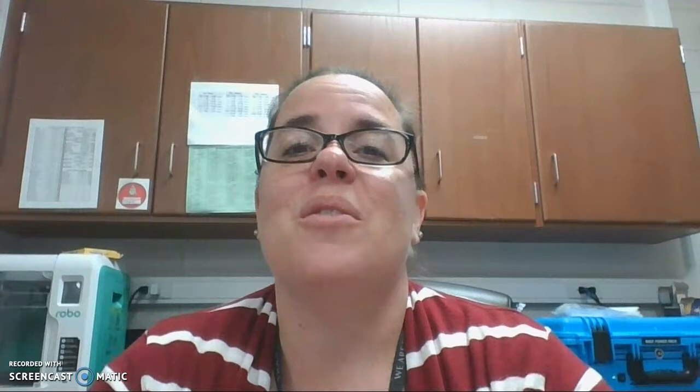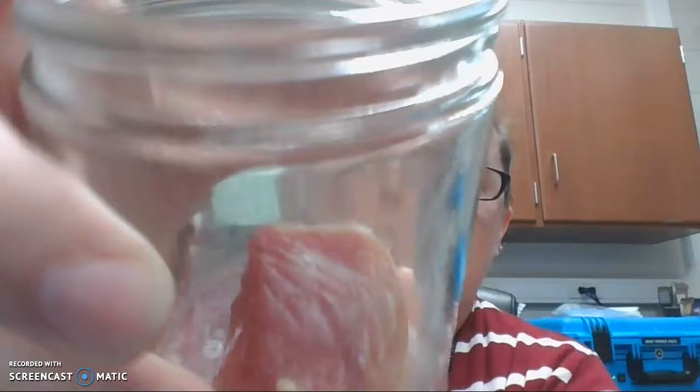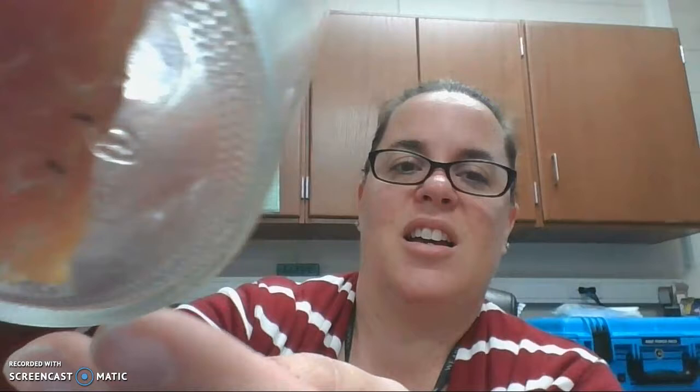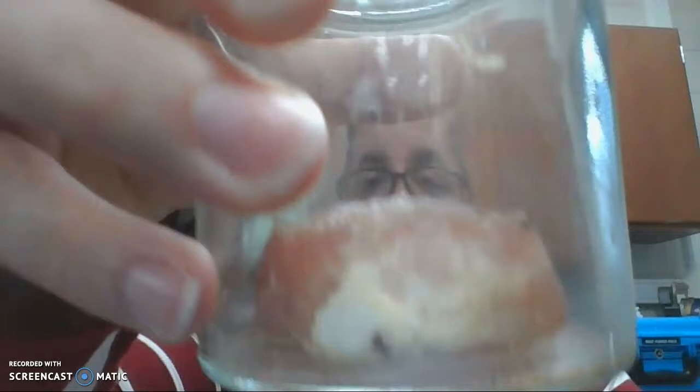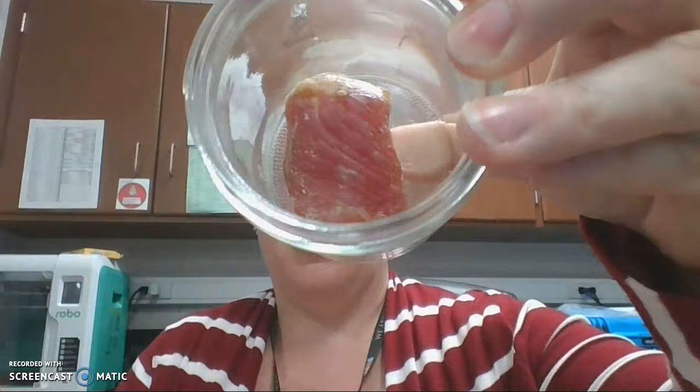We'll start with the open one. These things are smelling up my entire classroom, so be prepared when you come in tomorrow. Here is the open jar — definitely looking very dried out and yucky, kind of slimy on the side. By now we should have had bug growth, and we're not exactly sure what happened, if nothing besides ants found them in the courtyard. But we should have bug growth by now.